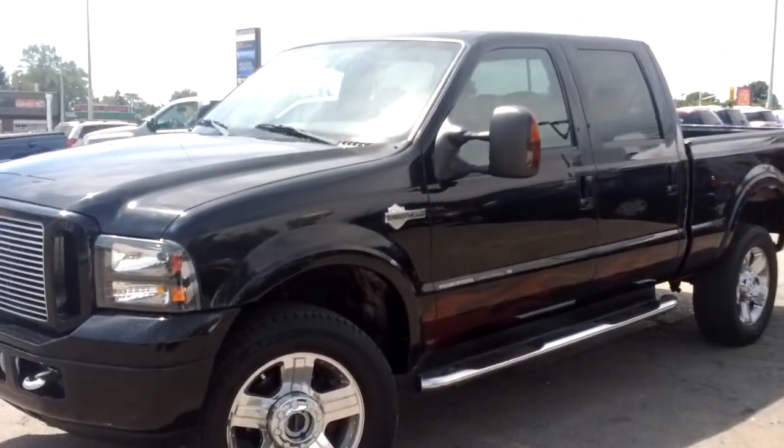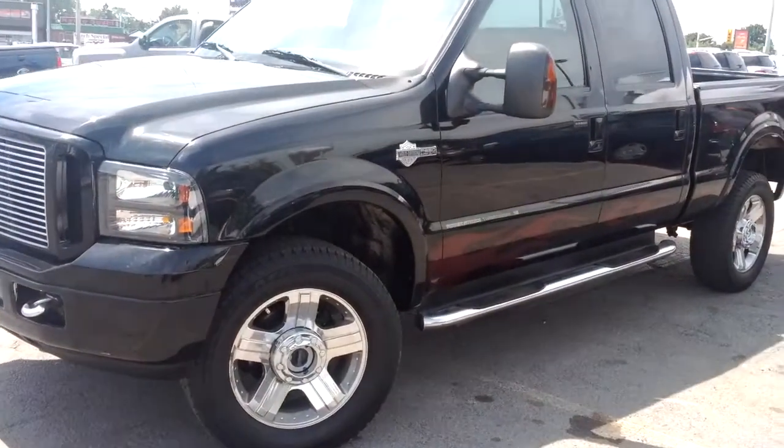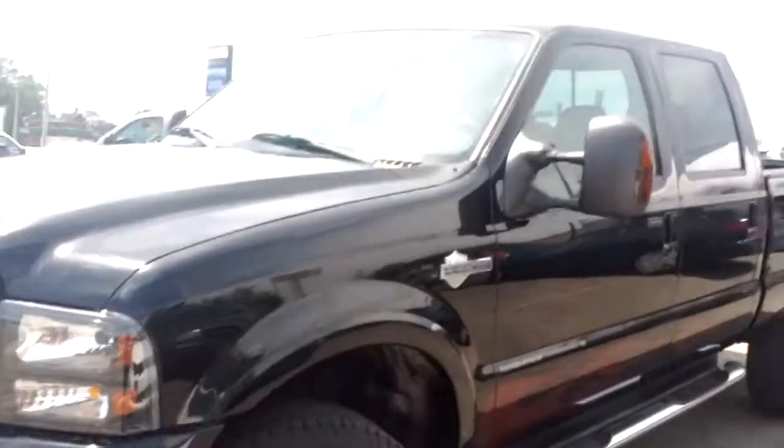Hey Spencer, it's Cameron here from Georgetown Kia. I just thought I'd send you a quick little video showcasing the truck you inquired about earlier. This is the beautiful 2005 F250 Harley Davidson Edition, which you can see is just an absolutely gorgeous truck.